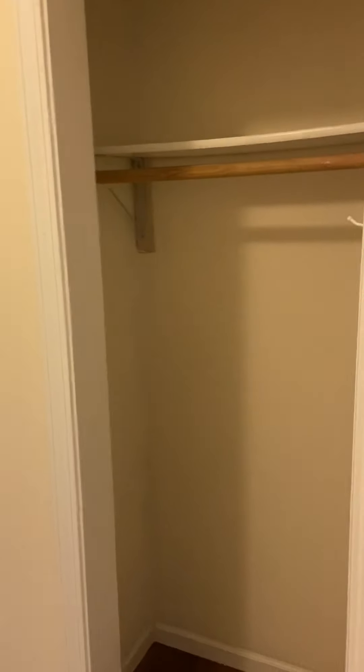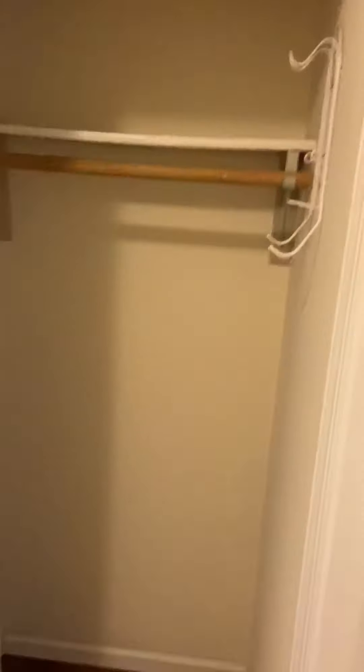This is the smallest closet of the home, and we'll get to the larger ones here in just a moment. Then we have the washer and dryer hookups right here, and then there's an additional little closet for storage. Then we have our second bedroom, about the same size as the other one, the only difference is going to be a larger closet.